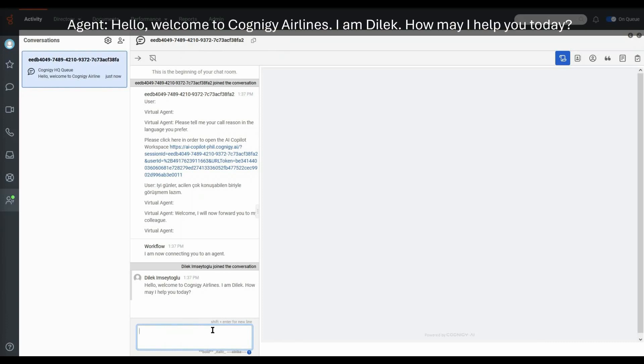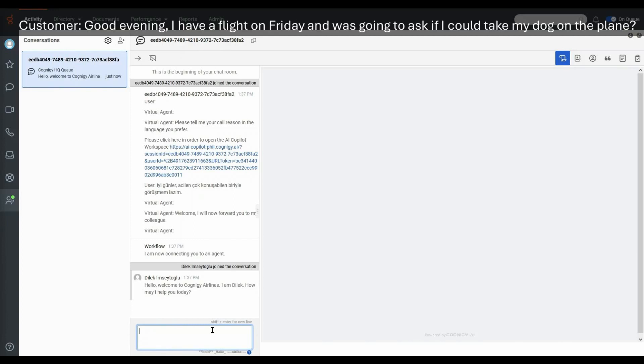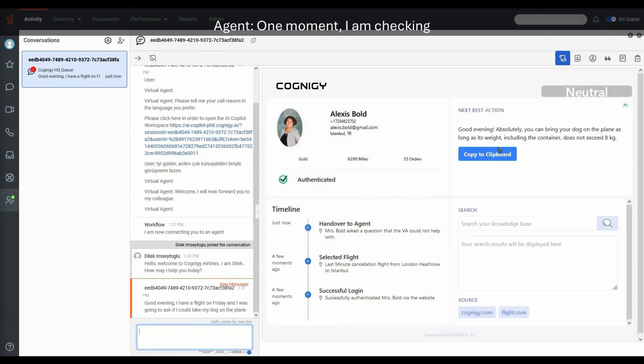Hello, Cognigy Airlines. Welcome to Cognigy Airlines, I'm Dilek. How can I help you today? Good morning, I have a flight on Saturday and I don't know where to go.